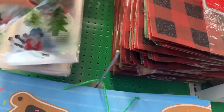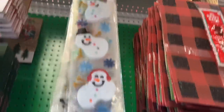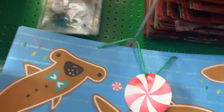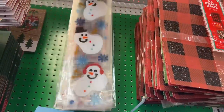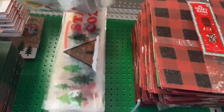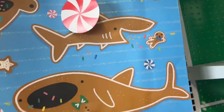The window clings say 'Stay Cozy.' They have the snowman, the gnomes, and Snow Fun — those are the options. They're two dollars each.